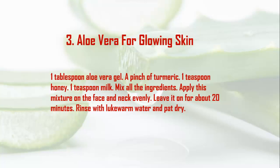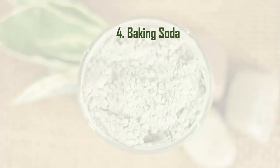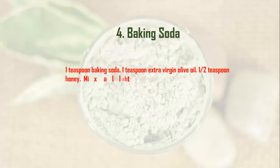Remedy 3: Aloe Vera for Glowing Skin. Ingredients: 1 tablespoon aloe vera gel, a pinch of turmeric, 1 teaspoon honey, 1 teaspoon milk. Mix all the ingredients and apply this mixture on the face and neck evenly. Leave it on for about 20 minutes, then rinse with lukewarm water and pat dry.